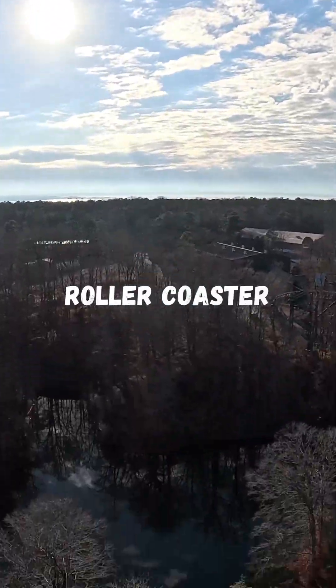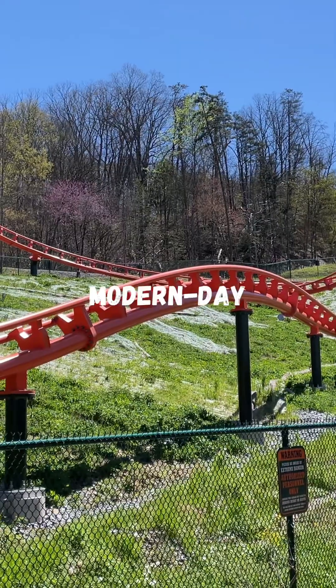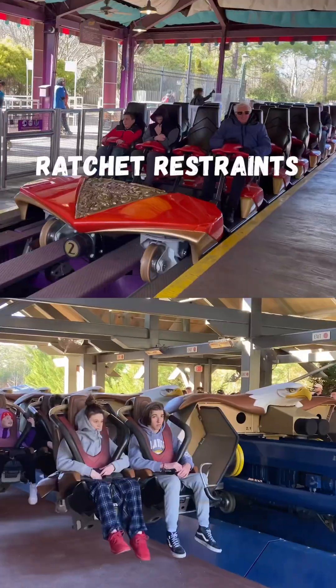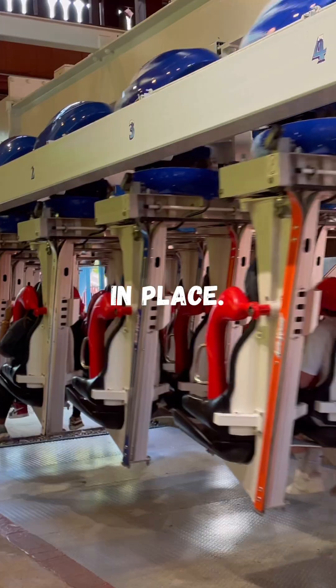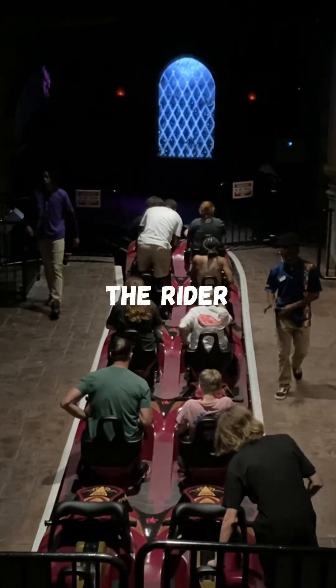If you have ever thought that you will fall out of a roller coaster train, you're wrong. Most modern day roller coasters have some sort of restraint. The two primary types of restraints are ratchet restraints and hydraulic restraints. Ratchet restraints use a pin connected to a gear that clicks and locks the restraint in place. Hydraulic restraints use a piston secured by hydraulic fluid to keep the rider in the train.